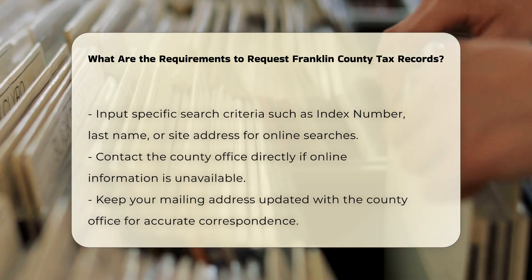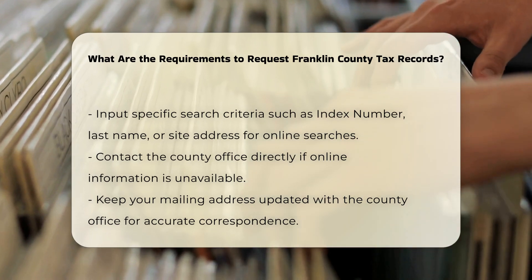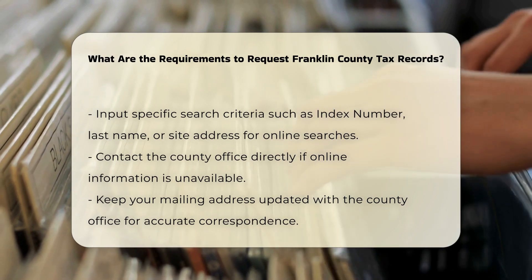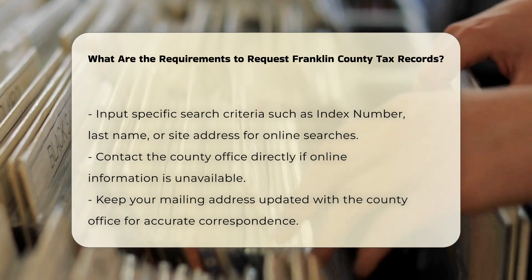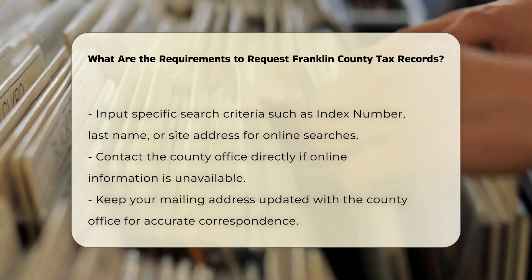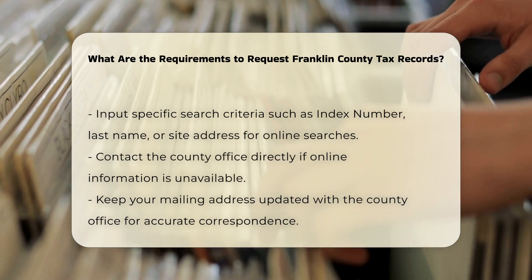For example, in Franklin County, Illinois, you can search by entering your index number or last name. In Franklin County, Kentucky, you can contact the property valuation administrator for any questions regarding property assessments and taxes.